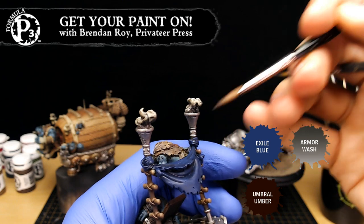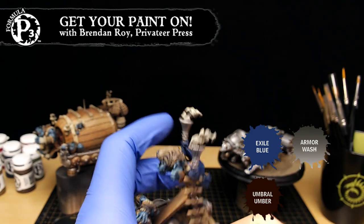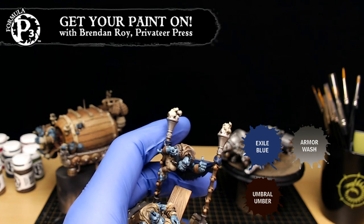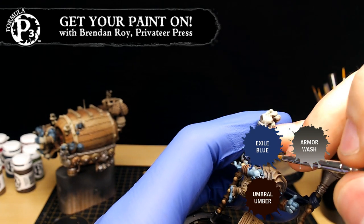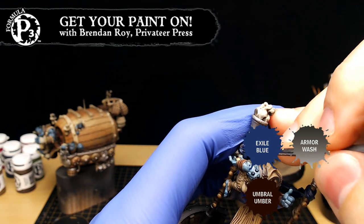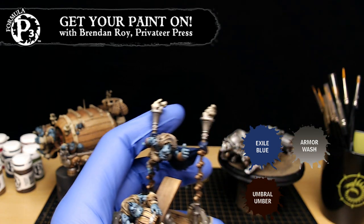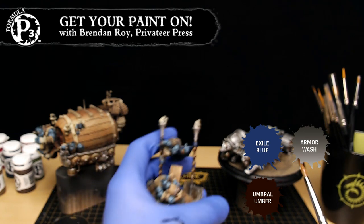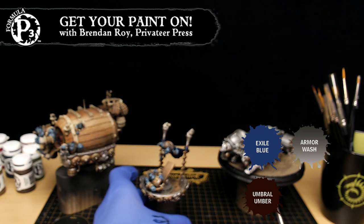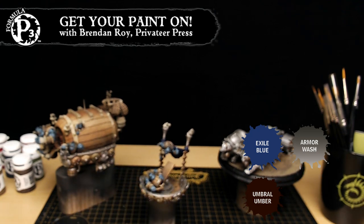Has this been different from painting any other larger huge base models in the past for you? Is this a unique project? I know you did the Sea King — was that you? I also did the Sea King. That model is fantastic — also big. Trolls get to be bigger than everything else. Our theme release so far, at least the models I've painted out of them, have been very element-heavy. But I'm very much looking forward to Legion — we just came out with the CID for Legion and I've dedicated myself to Legion this year. I'm going to ATC with Legion lists.